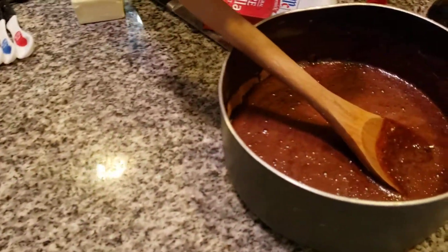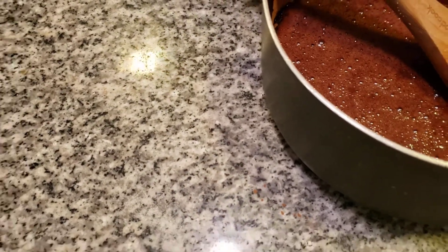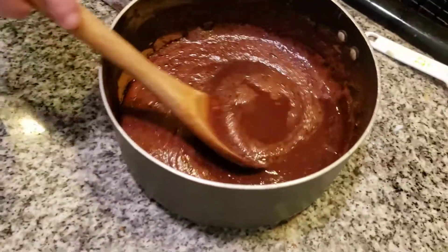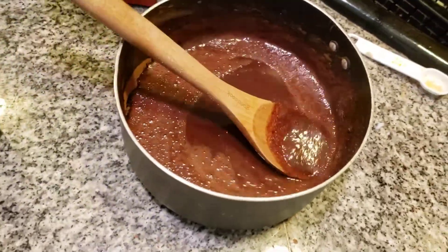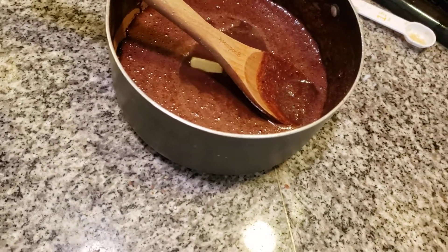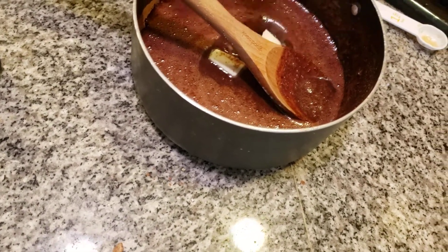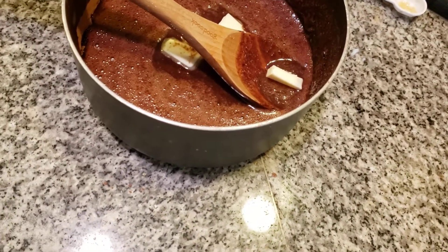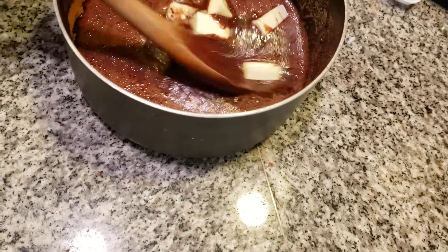Adding in two teaspoons of vanilla. A little bit more. Now I'm also going to add in the butter. This is very loose right now. Obviously this is going to have to get cold, so it might take a good while to chill. I'm now adding in four tablespoons of butter. Cut it up into some more pieces. We're going to probably have to refrigerate this for a little while to get it cold, because it's loose right now.